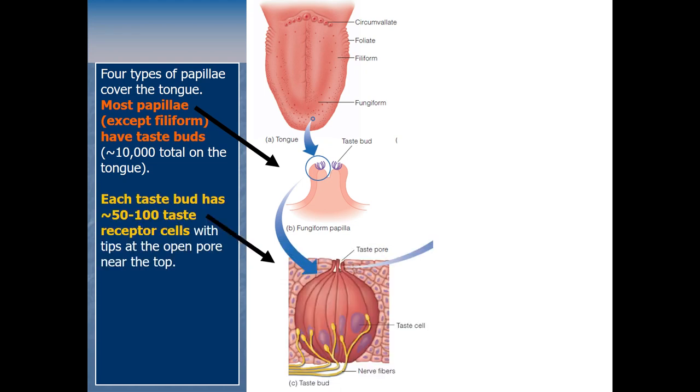Inside each taste bud there are about 50 to 100 neurons — these are the actual sensory receptors for taste that pick up molecules and turn it into neurons firing. We call these taste receptor cells, or TRCs. They accomplish transduction for this sense. There's an open pore at the top where molecules can touch the tips of these taste receptor cells, making contact with the molecules in our mouth.